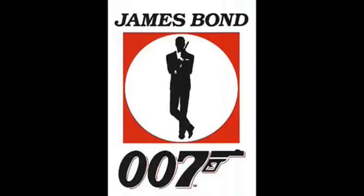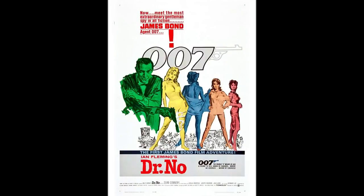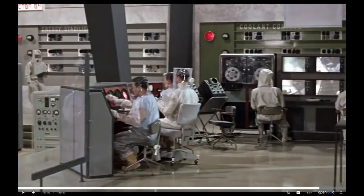The James Bond movie series shows the pattern. In 1962, the first Bond film, Dr. No, played the spy kit very low-key. It was the villain, Dr. No, who had the fantastic technology.